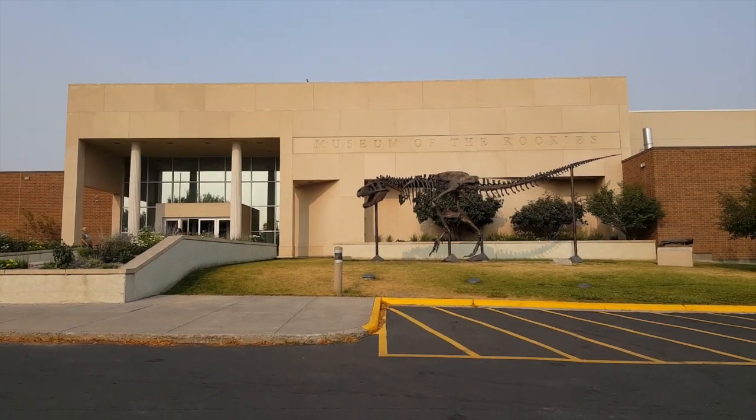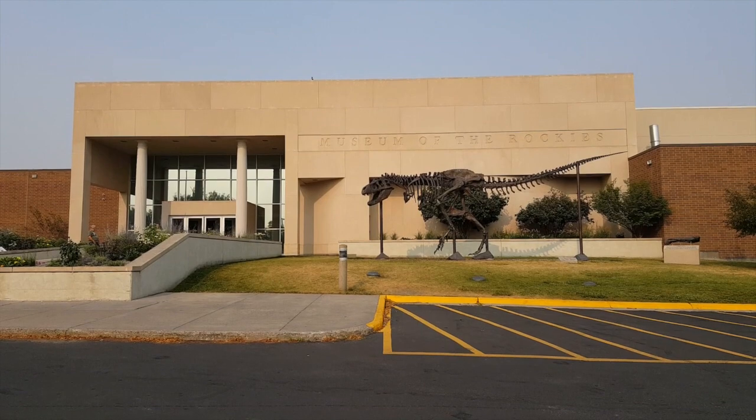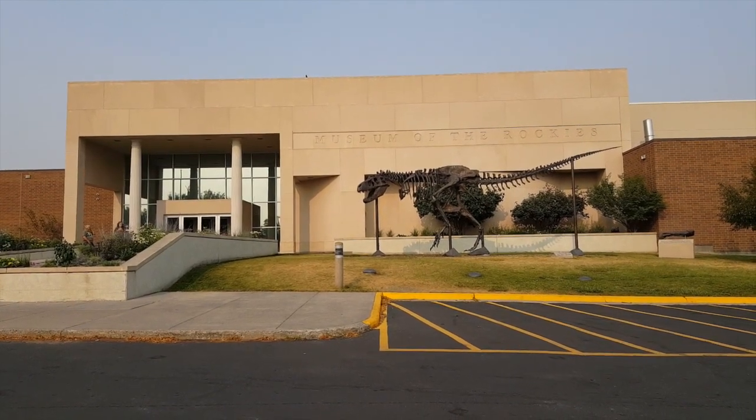Fun fact: Jack Horner, the retired curator of the museum, was the scientific advisor for the Jurassic Park movies.